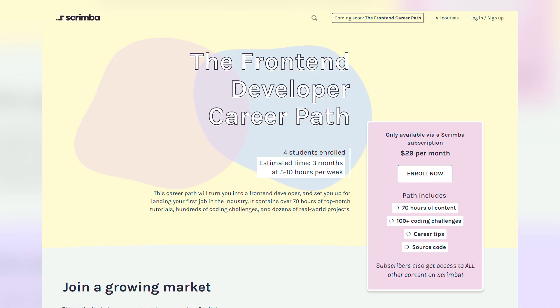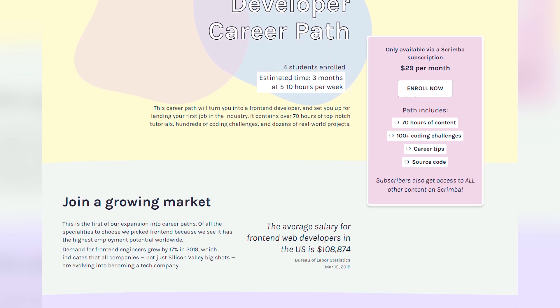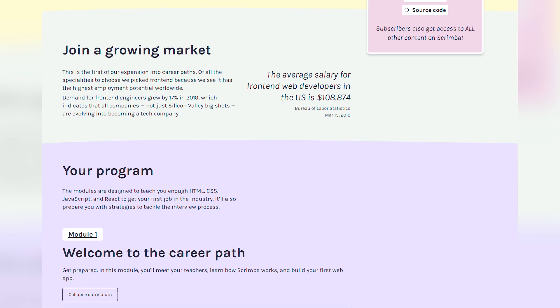But now they're taking their game up a little bit and they are introducing the front-end developer career path. Instead of having a whole bunch of standalone courses that you'd have to purchase separately, they're introducing a subscription-based model, which is really exciting. Now it can be really hard to know, when you're trying to get a job as a developer, how to get to that step — what are the different things you have to learn, what order should you learn them in? And what the team at Scrimba have done is they've created a career path to help you do that.